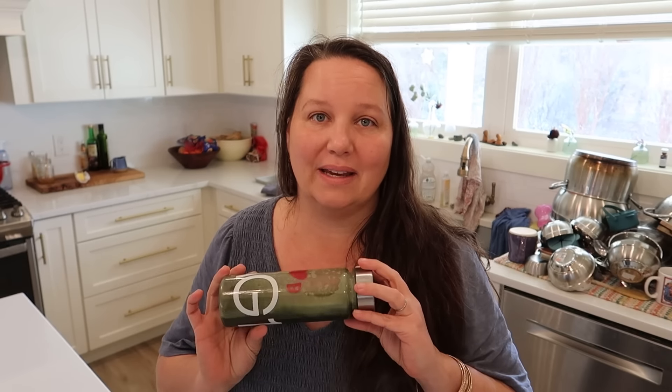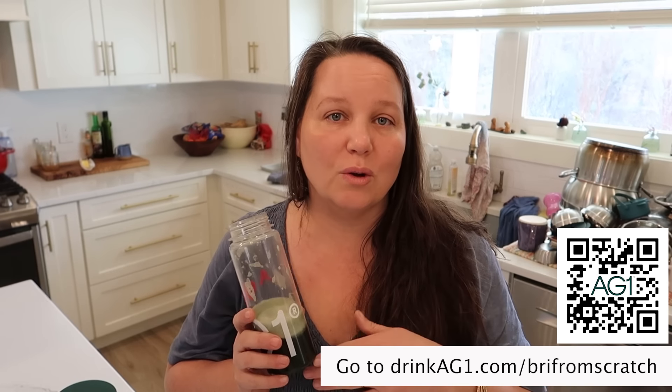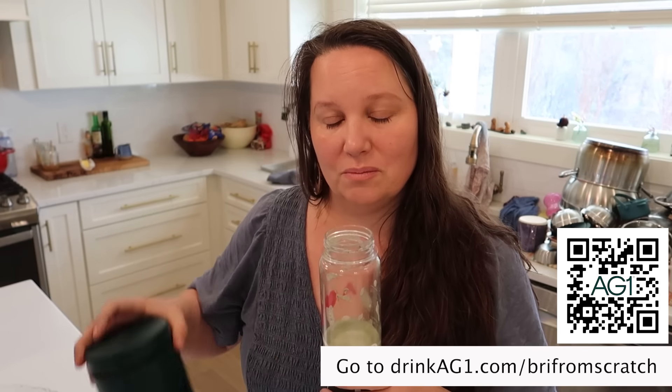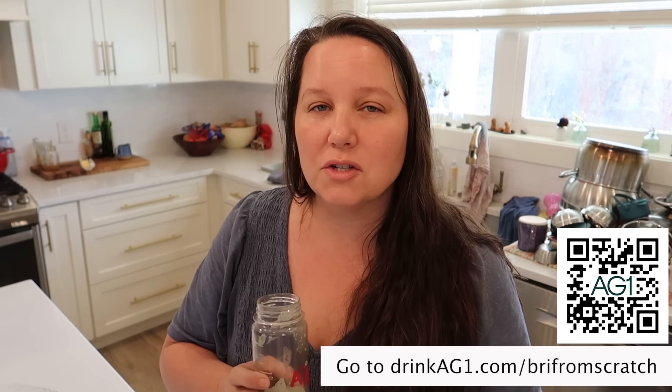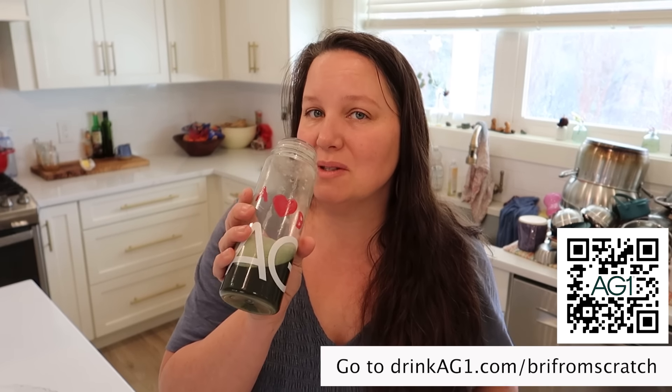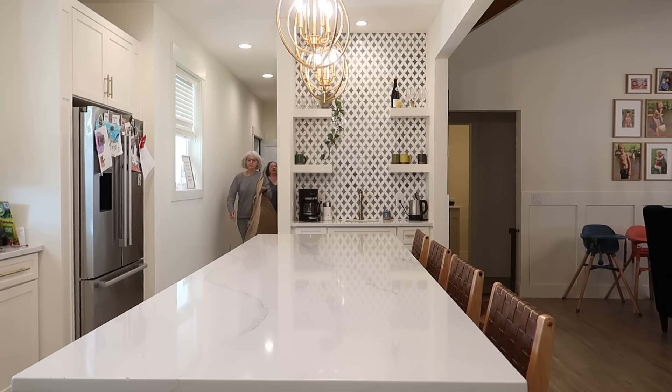I used to take a separate tincture of ashwagandha and other adaptogenic herbs, but now I just take the AG1 because it's already in there. AG1 has worked really hard to source their ingredients from the best possible sources, and those ingredients are what's called bioavailable — meaning your body is better able to absorb them. I instantly feel good after I drink this. I really do take this every day; I've been taking it for months. If you want to try it, scan the QR code or go to drinkAG1.com/freefromscratch and they'll give you a free welcome pack including a canister, a shaker, a free year supply of D3 and K2, and five free travel packs. Thank you AG1 for sponsoring this video.